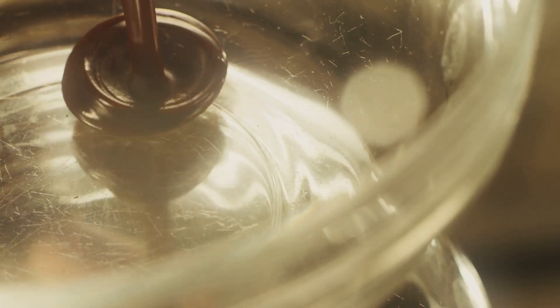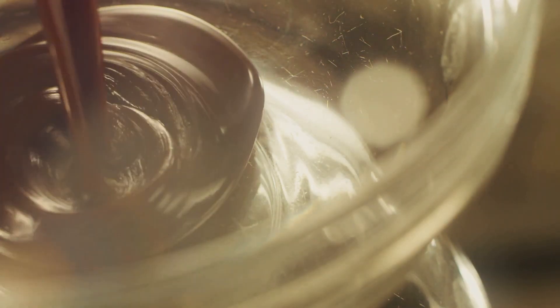That's why a straw in a glass of water looks bent, even though it's not actually broken. Pretty trippy, right? Reflection and refraction are what allow us to see our reflections, enjoy rainbows, and even wear glasses to see clearly.